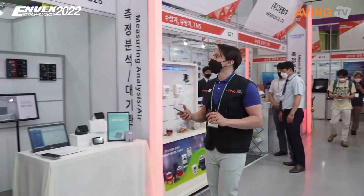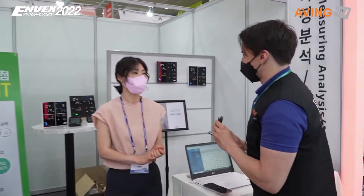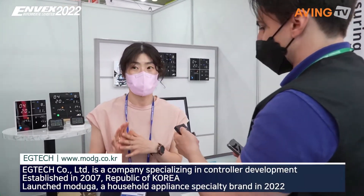Let's find out what EG-TECH has to offer. I'm EG-TECH, which is a marketing company.